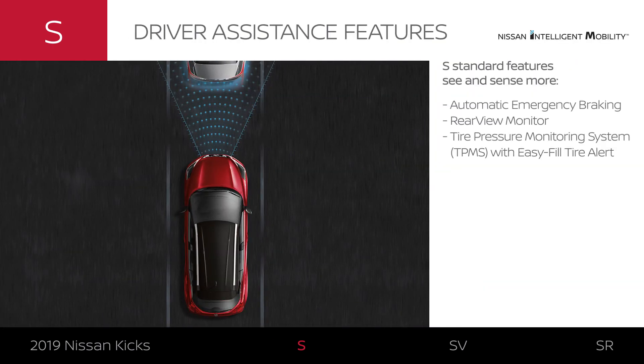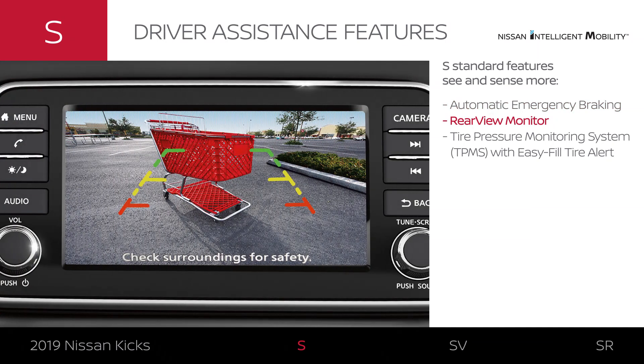Every 2019 Nissan Kicks model comes standard with confidence-inspiring driver assistance features. Kicks S can brake automatically to help avoid a frontal collision, help you back up in tight parking situations, and even give you a heads up when your tire pressure is low.